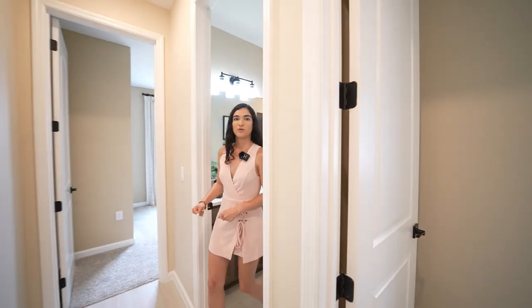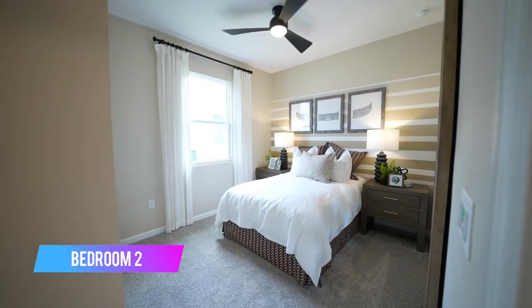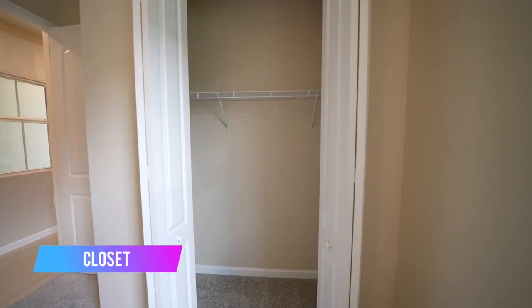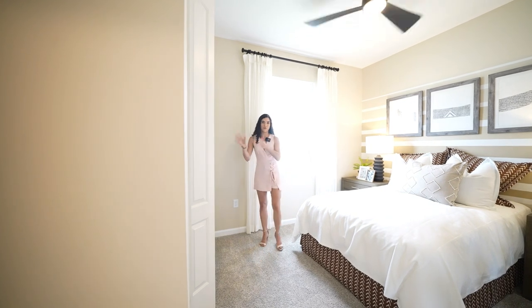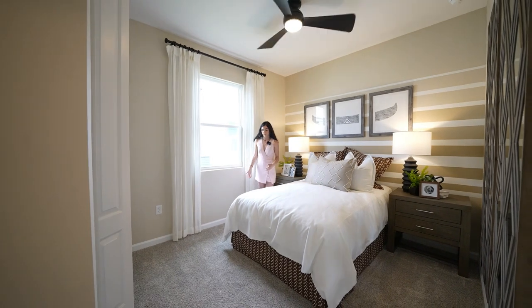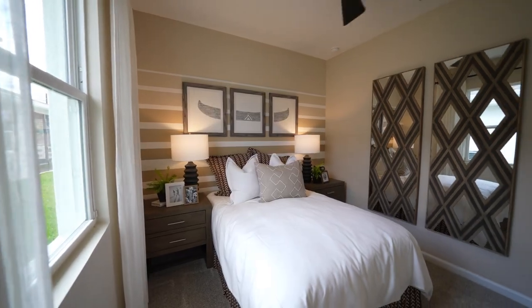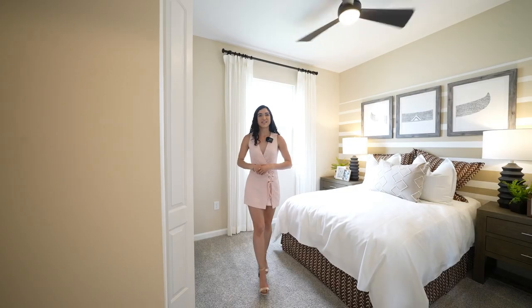As we exit from the shared bathroom, we're going to visit the second bedroom. This one also has plenty of room — same thing, you have the carpet, the accordion doors, and shelving already installed, perfectly ready for moving day. You still have plenty of room to add more side tables or decoration, and of course another window with plenty of natural light.